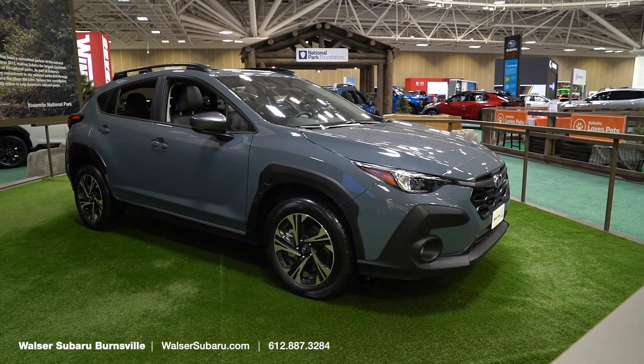Adam here with the Walser Auto Motor Group, and today we're at the Twin Cities Auto Show. Specifically, we're at the Subaru booth where we had to stop and check out the all-new 2024 Subaru Crosstrek.